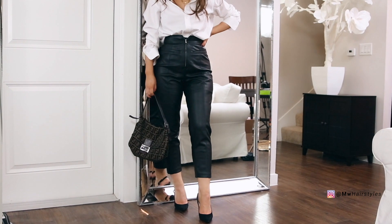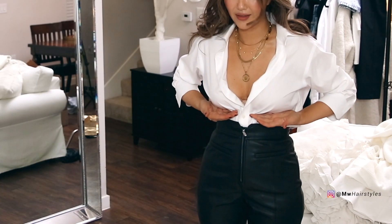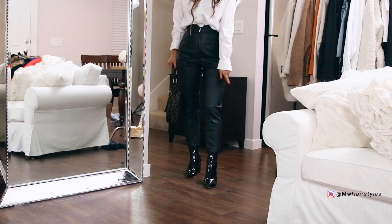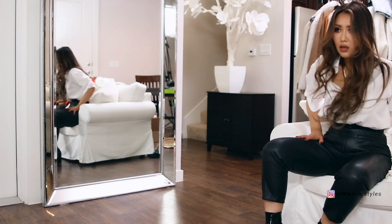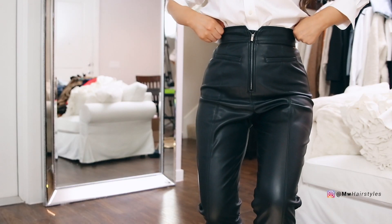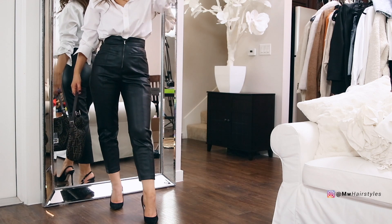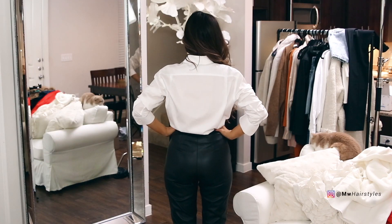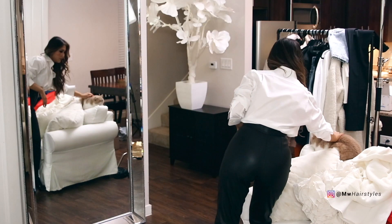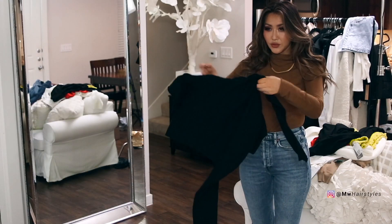This pants is super high-waisted — my boobs are like right here and the pants end here, but it's cropped and barely covering my boots. So if you're taller than 5'7" this might be too short for you unless you like that cropped look. These pockets are false. The fit is more like a mom jean fit — tapered at the bottom with a dressy look that I was looking for. I think a lot of you guys will like this.